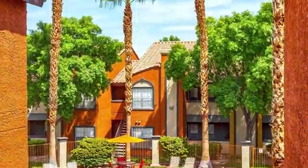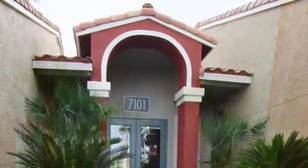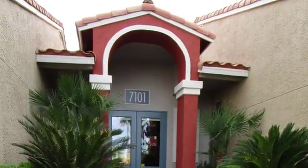Our community is located in bustling northwest Las Vegas, just minutes from the freeway, allowing you easy access to shopping, dining, and entertainment. Stop looking and come home to Bella Solera today!